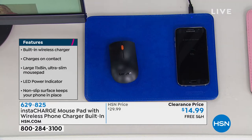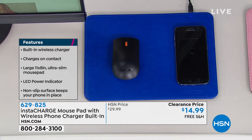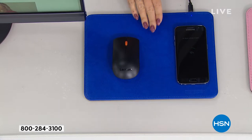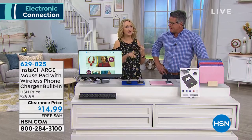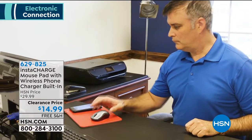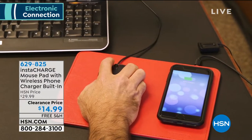Sometimes you try to put your cord in and you could damage your phone doing it the wrong way. This mouse pad works perfectly for your mouse. You can use this with your laptop, desktop, take it to the office. You can plug this mouse pad into the wall — we're including the wall brick. You can even plug it in via USB into your computer to power it.